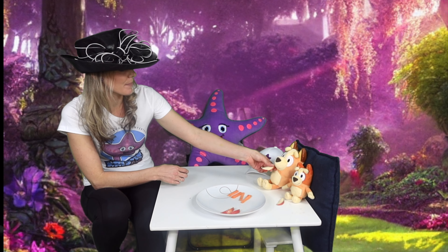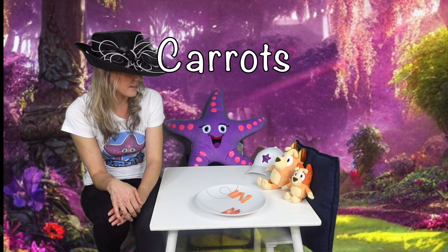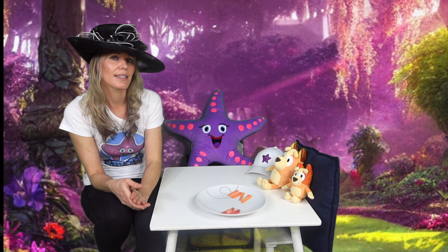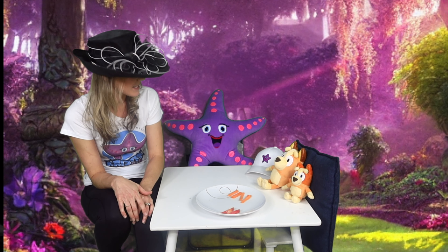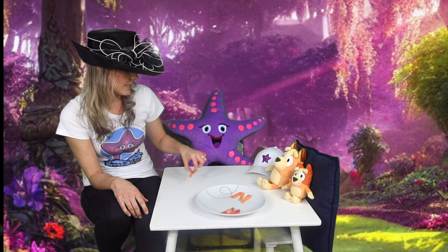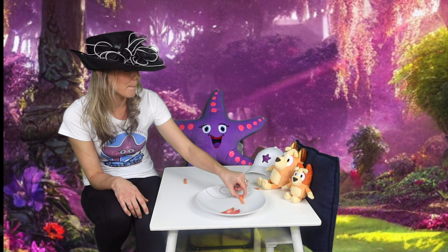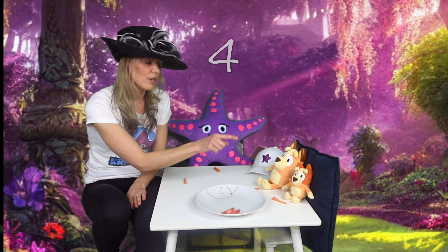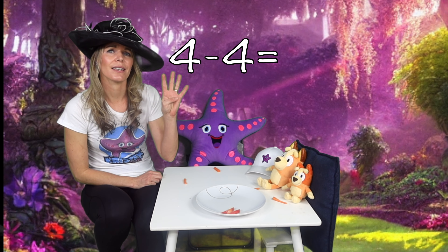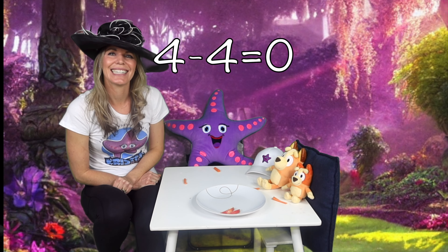Now we've got our carrots. We only have four carrots. And there are one, two, three, four of us. Is everyone going to have one? Starfish wants a carrot, Mum wants a carrot, Bingo loves carrots. So we're going to eat one, two, three, four carrots. We only had four carrots to start with — so four carrots take away four. Yep, that's right. No more carrots. Zero.